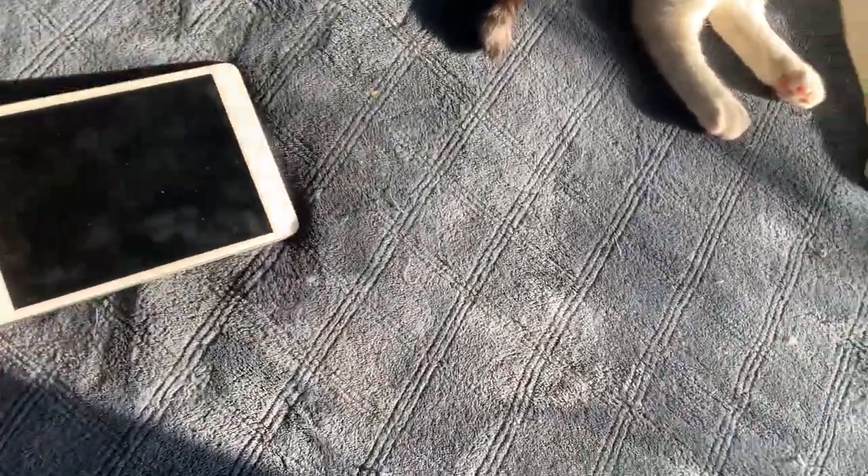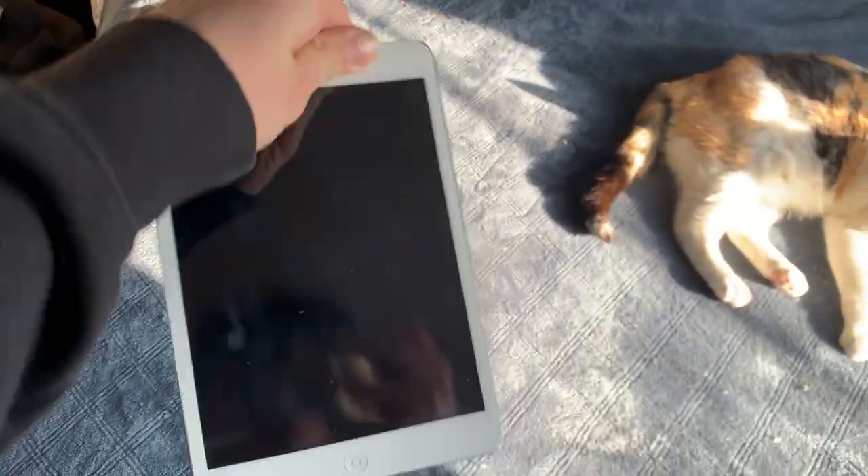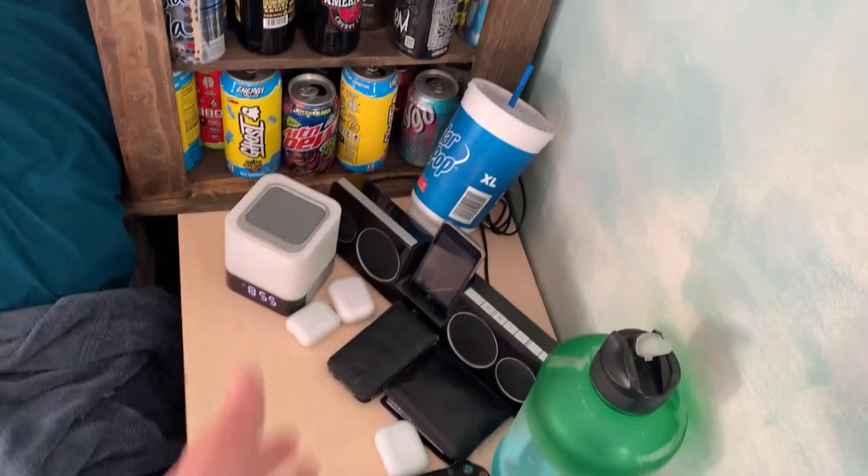My iPad Mini 2 — this thing is actually a Wi-Fi plus cellular model. I got the iCloud lock removed by reaching out to Apple. It was originally bypassed; I had done the iCloud bypass with Sliver. That iPad still works really well on iOS 12 and I've got a lot of jailbreak tweaks on it.